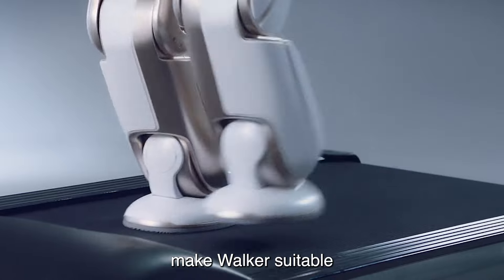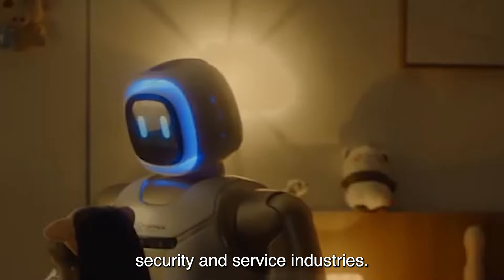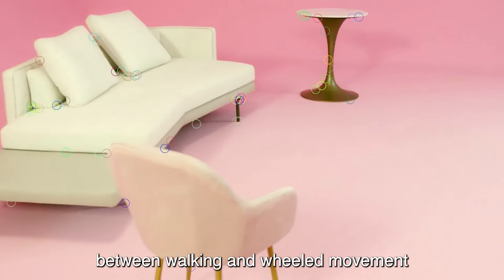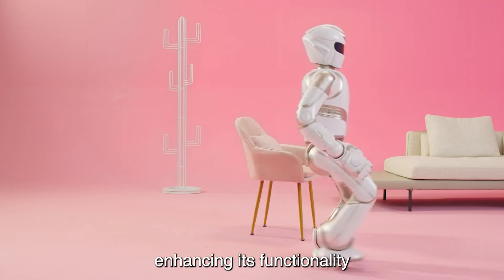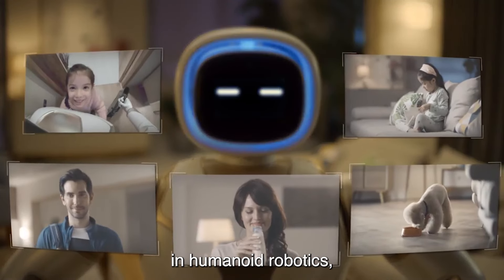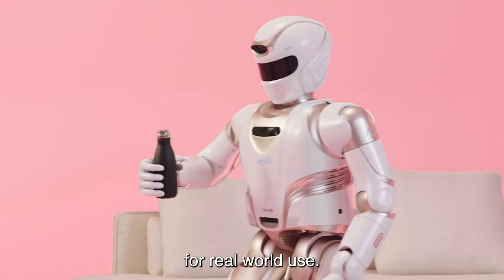These features make Walker suitable for a wide range of applications, including home assistance, security, and service industries. Its ability to seamlessly switch between walking and wheeled movement provides flexibility and adaptability, enhancing its functionality in diverse settings. Walker represents a significant advancement in humanoid robotics, combining mobility, intelligence, and practicality for real-world use.